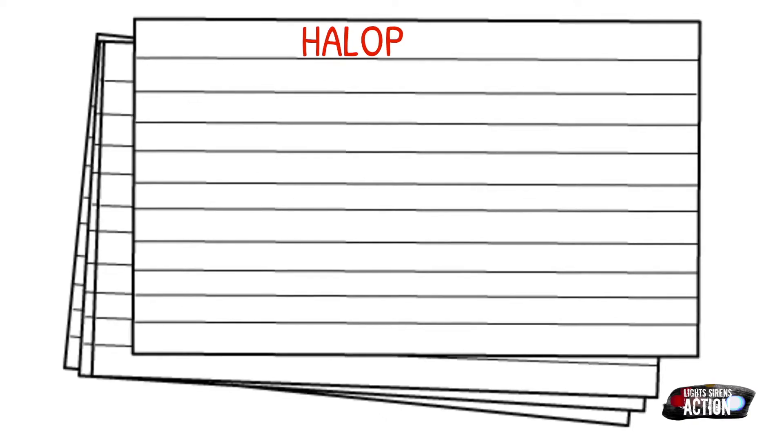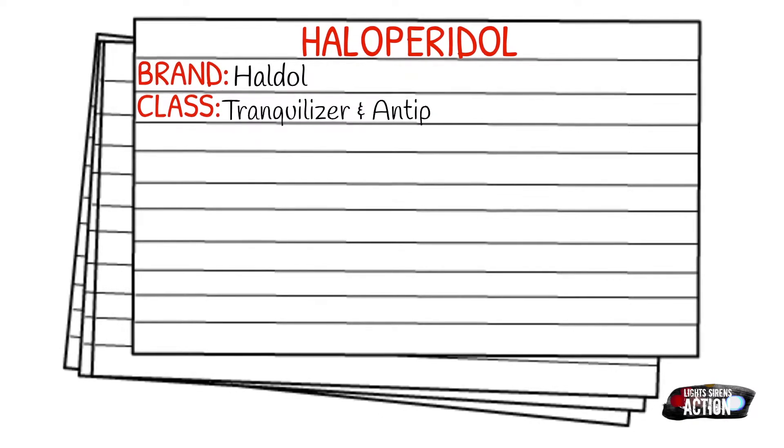Today's medication is called Haloperidol, and Haloperidol is most commonly referred to by its brand name, which is Haldol. It falls under the class of tranquilizers and antipsychotics.